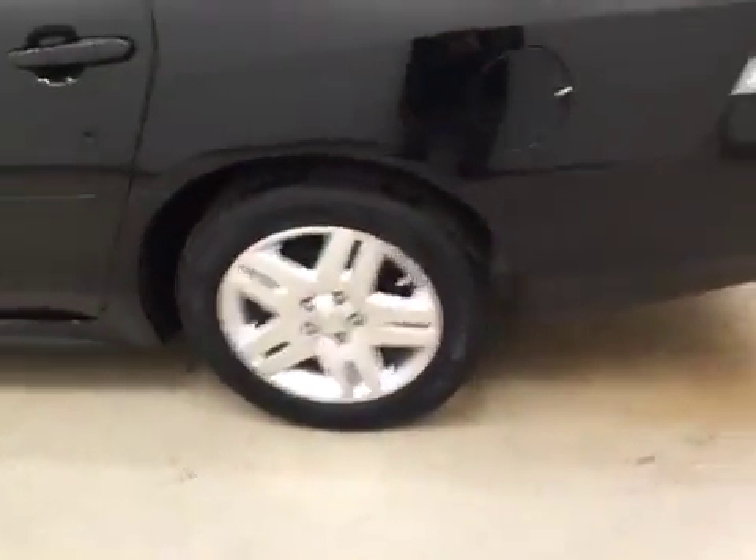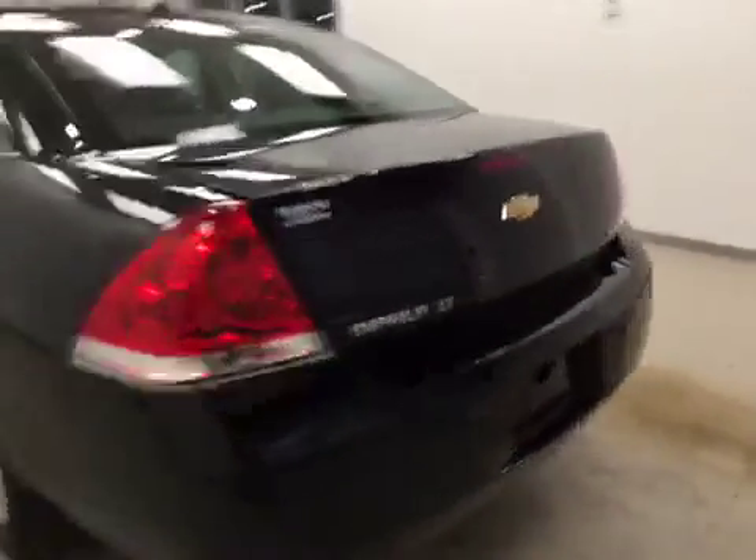This vehicle comes equipped with 17-inch alloy rims, remote trunk release, and a lot more cargo space.